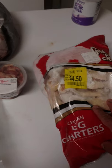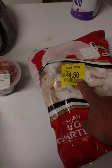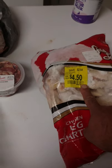This I got at Walmart — some chicken thighs. Doing a little inventory. This ran me $450.